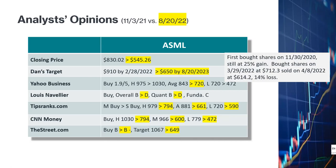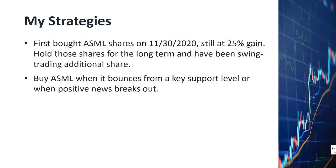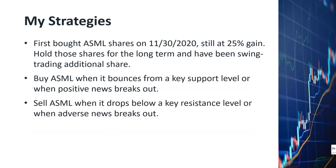I first bought ASML shares on November 30th, 2020, and I still hold those shares showing a 25% paper gain. I bought more shares on March 29th, 2022 at $712.30 a share, but when the price fell below a key support level, I sold at a loss at $614.20. The current price of $545.26 is lower than my sales price. In the next few days, when the technical indicators turn more bullish, I will very likely buy more shares and notify my Twitter subscribers immediately. My strategy: I hold original shares long-term while swing trading. I buy when price bounces from key support or on positive news, and sell when the price drops below key resistance or on adverse news.